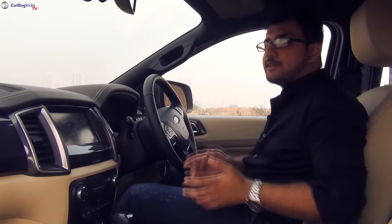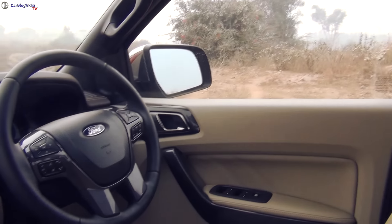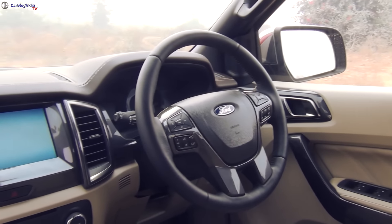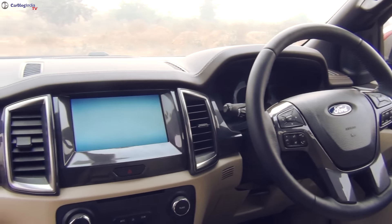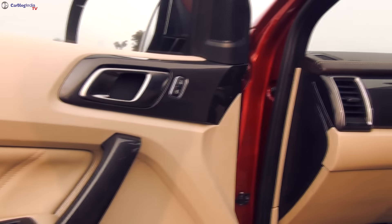If you thought the new Endeavor looks really modern on the outside, you sure need to check the interior. There is ample usage of beige and high quality plastics, and the design of the dashboard — especially the centre console — reminds me of some cars from the Range Rover. The cabin feels sufficiently airy at the front and there are ample storage spaces for knick-knacks.